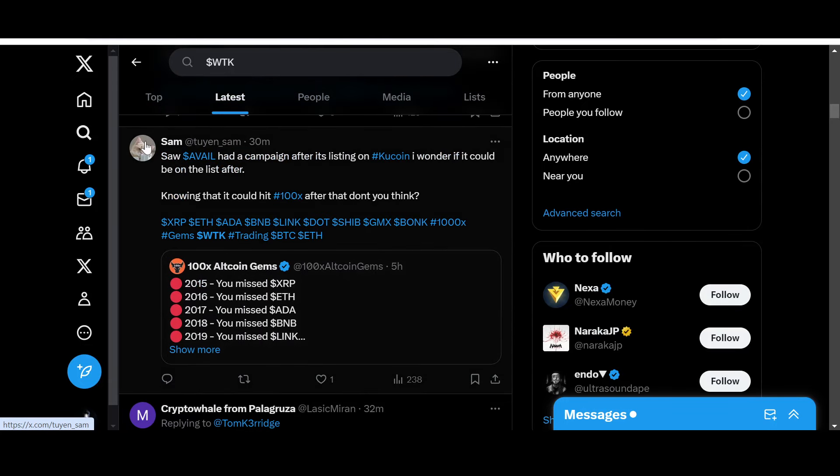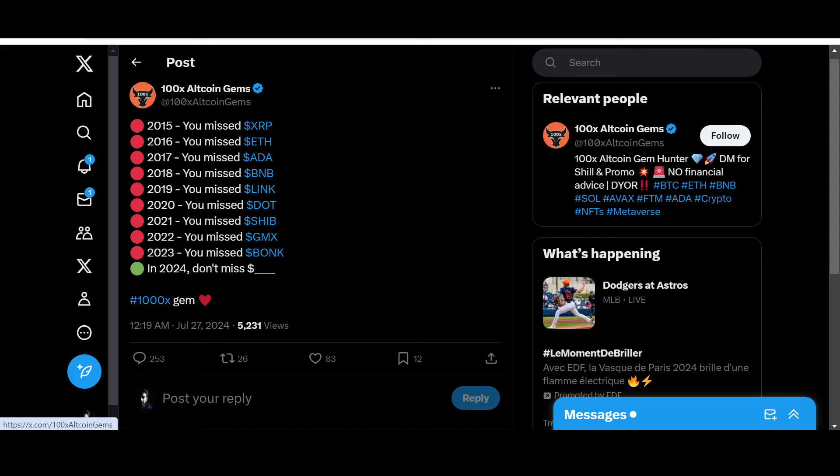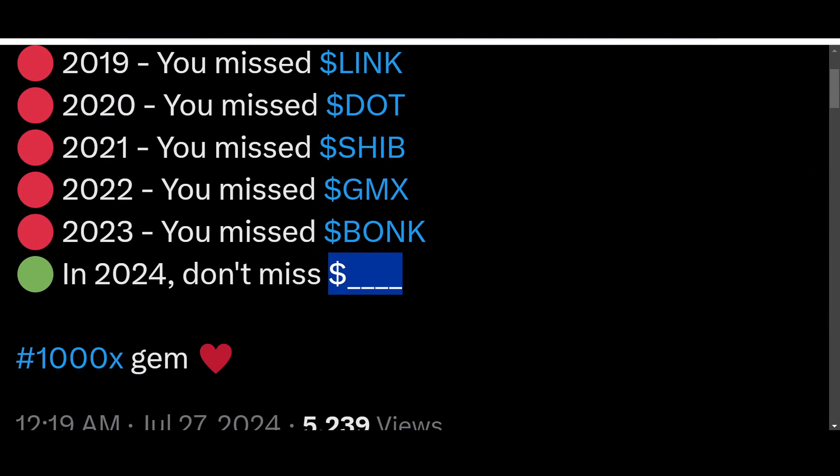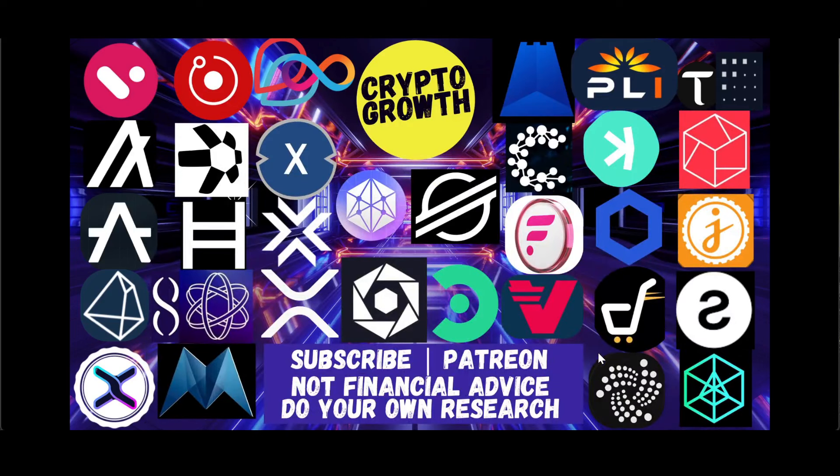You missed XRP, you missed ADA — don't miss WTK in 2024. Do you think WTK is a thousand-x gem? Which coin do you believe will fly in 2024? Hit the comment box below and let the community know your favorite coins — whether you think they can give a 10x, 100x, or even 1000x. Anyway guys, that was it for the video. If you liked it, make sure to like, share, comment, subscribe, and hit the notification icon. You can also support the channel by becoming a Patreon. Until next time — stay blessed and stay tuned!